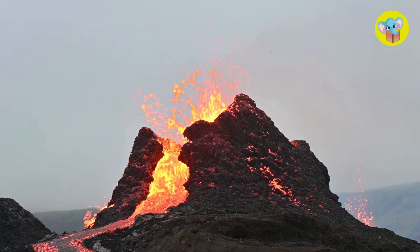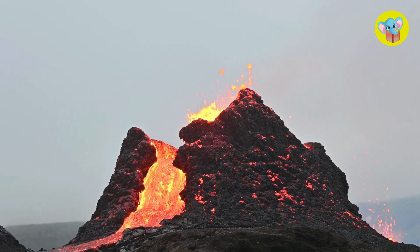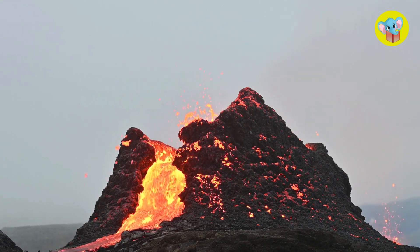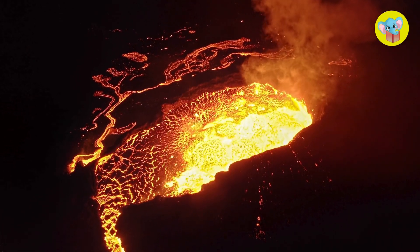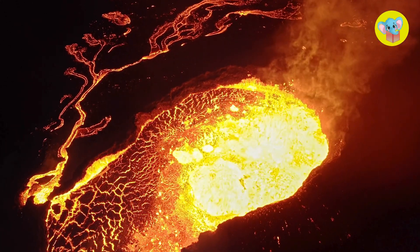Well, when the pressure gets too much inside a volcano, all the magma pushes up through the cracks in the earth's crust and shoots out as lava. The same hot stuff that was under the ground is now flowing on top.